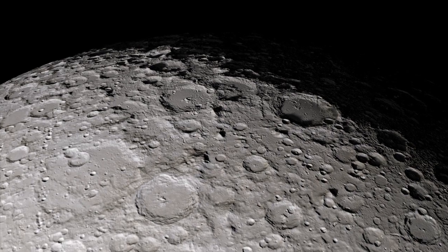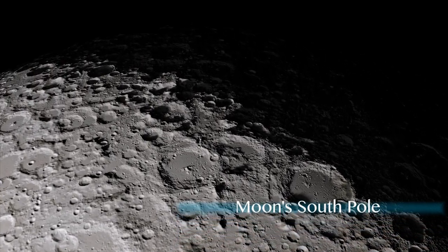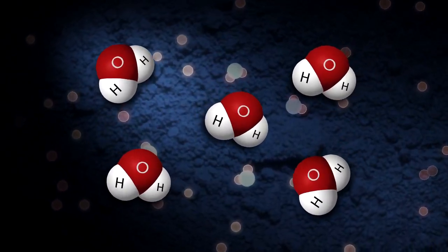Since the 1960s, scientists have suspected that frozen water could survive in permanently shadowed craters at the moon's poles. Both hydrogen and oxygen could be trapped within the lunar soil.